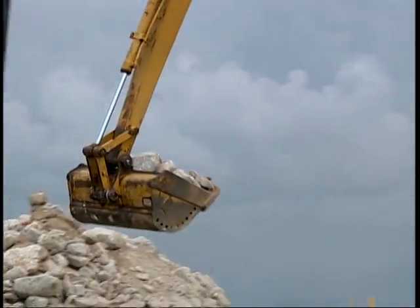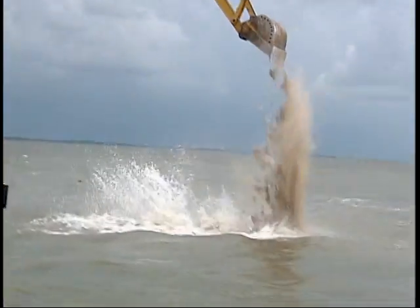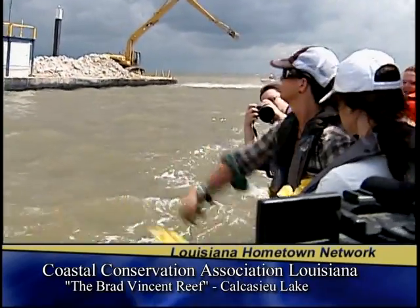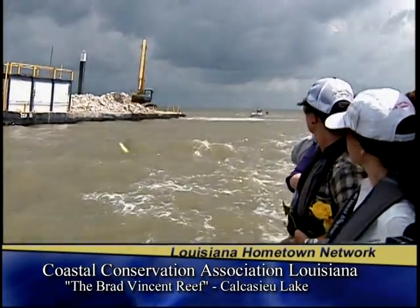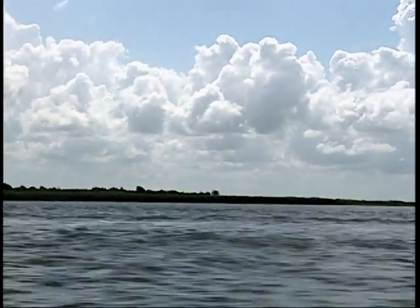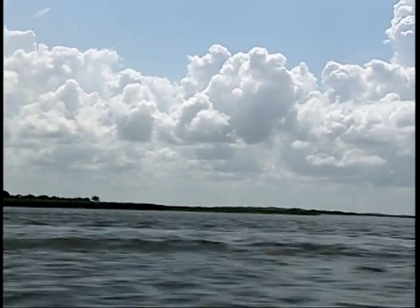Brad Vincent is one of our long-time CCA members here in Lake Charles. His whole family — the Vincent family — has been very active for many years since the founding of CCA in Louisiana. Brad unfortunately passed away in 2010. He was an avid sportsman, a participant in the resource, a conservationist, and a great member of CCA, and we felt it fitting to dedicate this reef in his name and his family's name. We were very fortunate to have a lot of the Vincent family here today, and they actually placed some flowers out on the reef in memory of Brad.